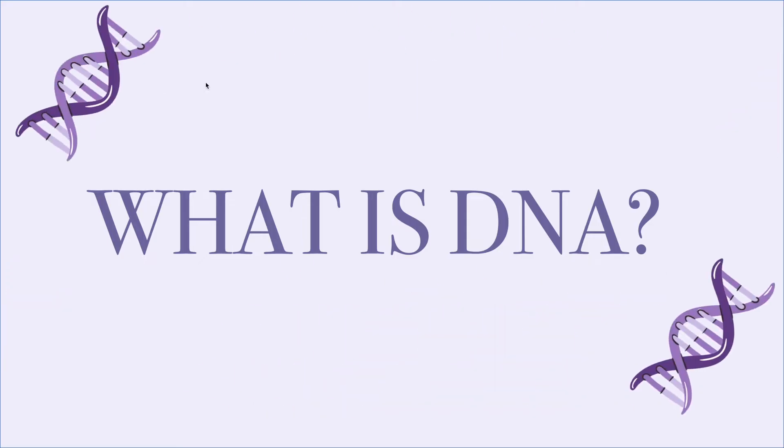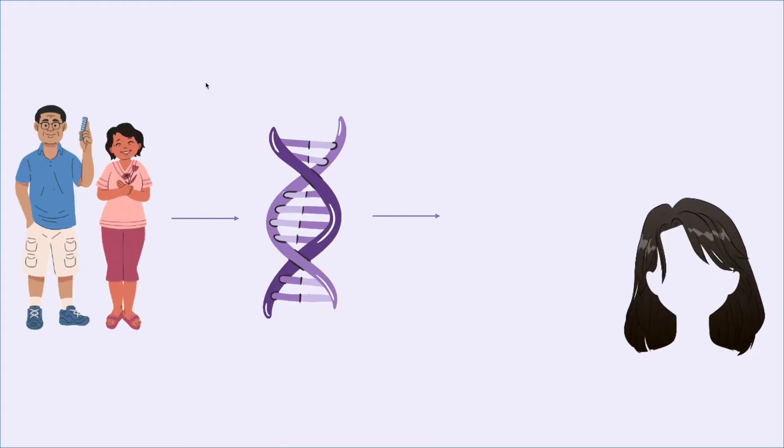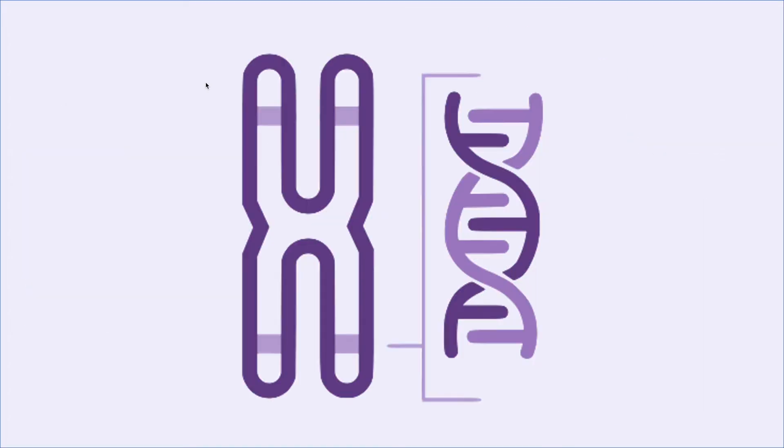DNA is like a step-by-step guideline for creating who you are. You inherit material from your parents that help determine traits such as your hair color, your height, your eyes, your skin color, and everything else. DNA is tightly packed into a structure known as chromosomes.